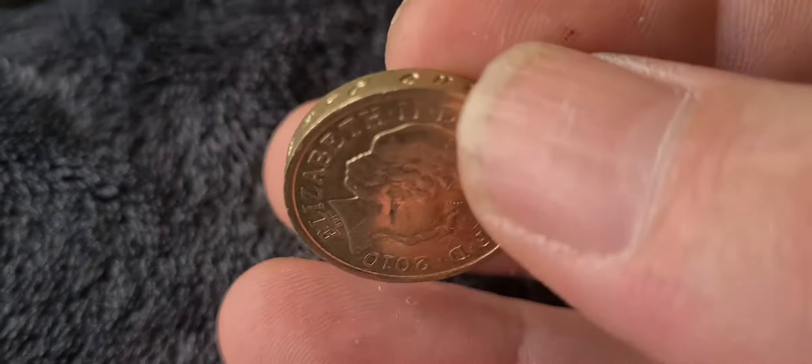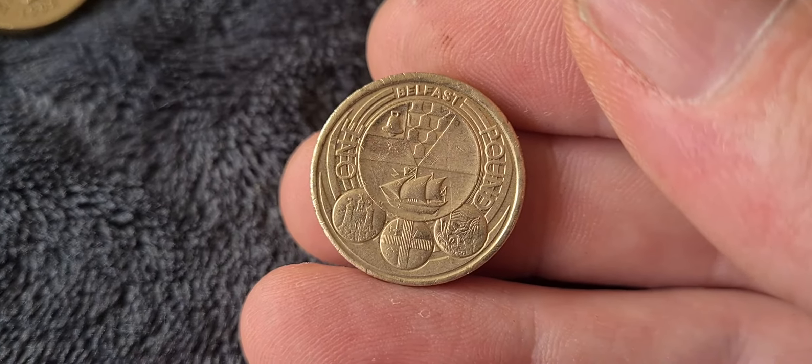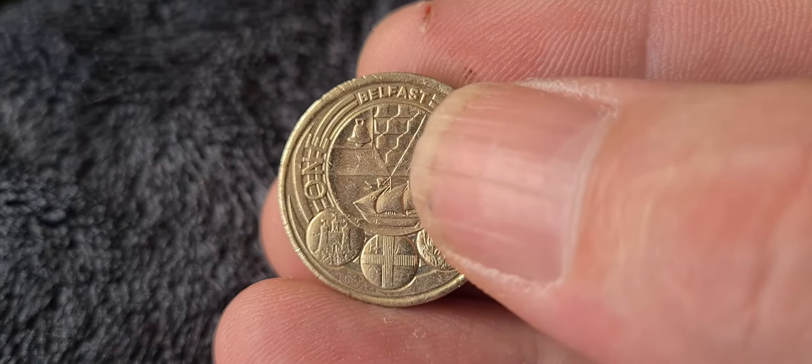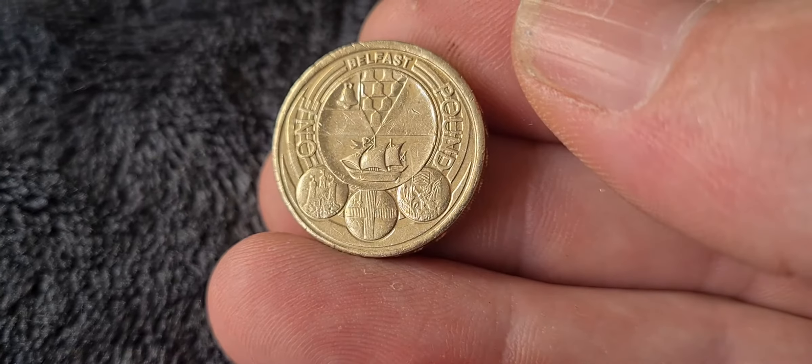The next one is a really nice coin — part of a series of four coins released in 2010–2011 celebrating the four major UK cities: London, Belfast, Edinburgh, and Cardiff. This is the Belfast coin. The Edinburgh coin is the rarer one of the four, with Belfast in second place. You've got the flag of Belfast representing the port, and the bell for the ship — all to do with seafaring. Excellent coin.